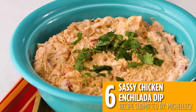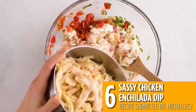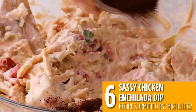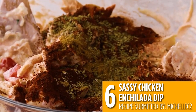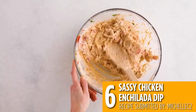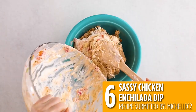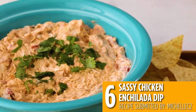Coming in at number six is this sassy chicken enchilada dip. Shred your chicken and mix with cream cheese and enchilada style seasonings for a zesty appetizer. Serve this creamy spread with tortilla chips or vegetables for your next movie night or get together.